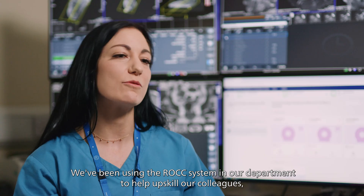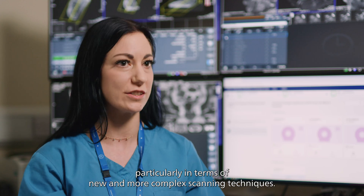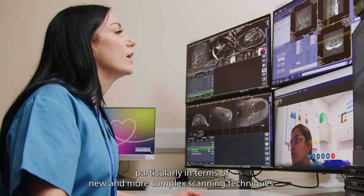We've been using the ROC system in our department to help upskill our colleagues, particularly in terms of new and more complex scanning techniques.